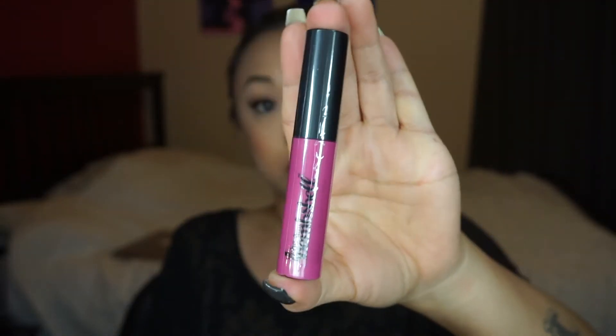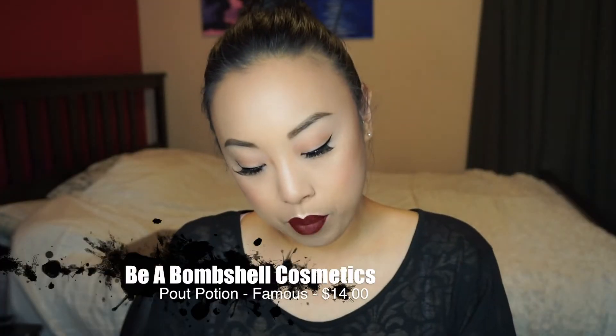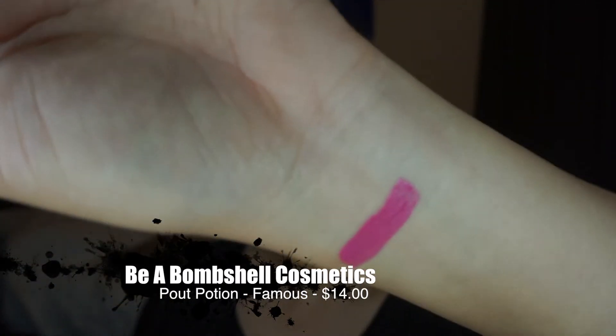Not really sure what it's supposed to say. The first thing I pull out is this Bombshell lip color in 'Famous.' Oh, it smells like coconut! I don't know about the color — it's not really my favorite. I like reds and vampy browns; I don't really wear a lot of bright colors.